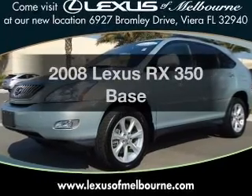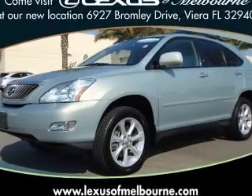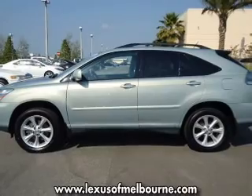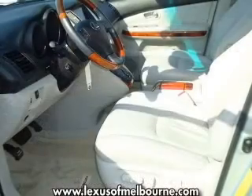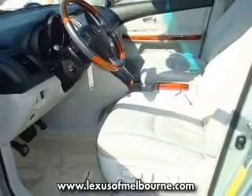Presenting the 2008 Lexus RX 350. If you're looking for a first-rate auto, this one could be yours today. With a solid six-cylinder engine connected to a smooth-shifting five-speed automatic transmission.